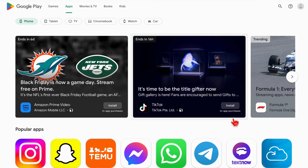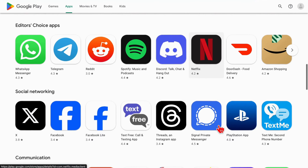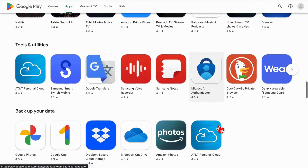Now I'm excited to reveal to you a range of apps that offer varying payouts, starting from the lower end and scaling up to the highest paying options. These apps provide you with a fantastic opportunity to earn money online directly through your smartphone. Let's dive right in and explore them.